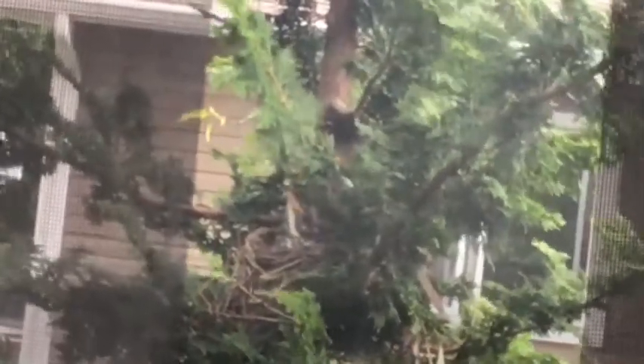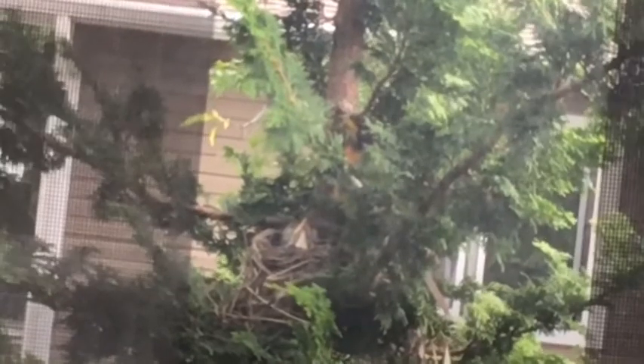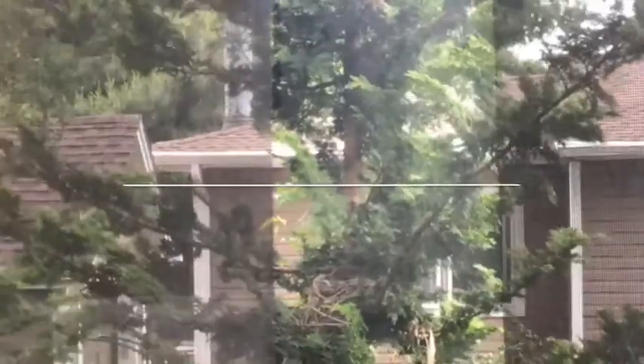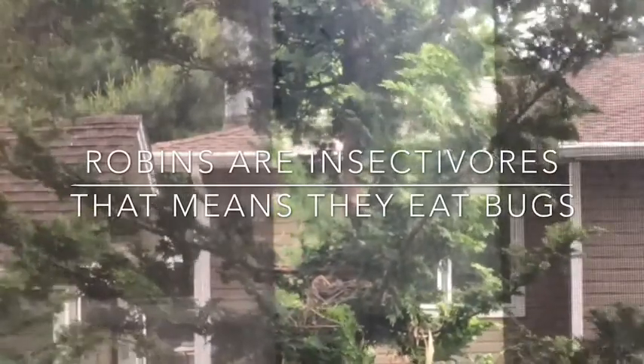When the baby opens its mouth it's bright yellow — and that's how the parent knows where to drop the food. It's like a big yellow bullseye! Robins are insectivores — that means they eat bugs.